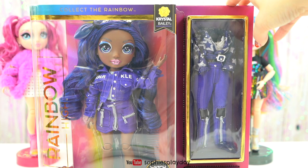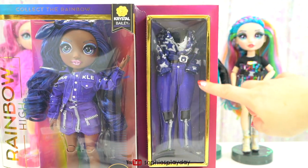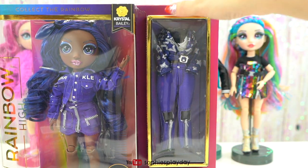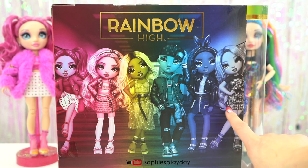In this set, Crystal has two outfits. She has a denim jacket and a skirt, and then on the second outfit she has a jacket and jeans. And here she is next to River and Amaya.